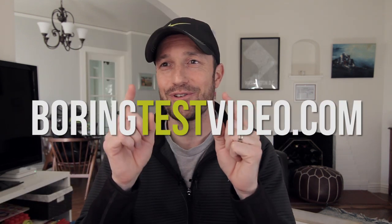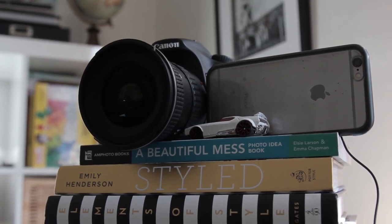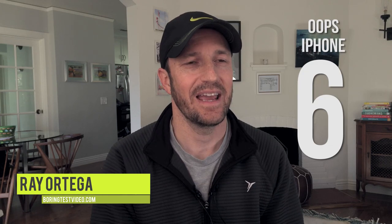Today I'm testing out my DSLR versus my iPhone. I have a Canon 60D with a Tokina 11-16mm lens and an iPhone 5. Both are shooting 1080p, 24 frames a second, and the iPhone is doing 50 megabits a second.